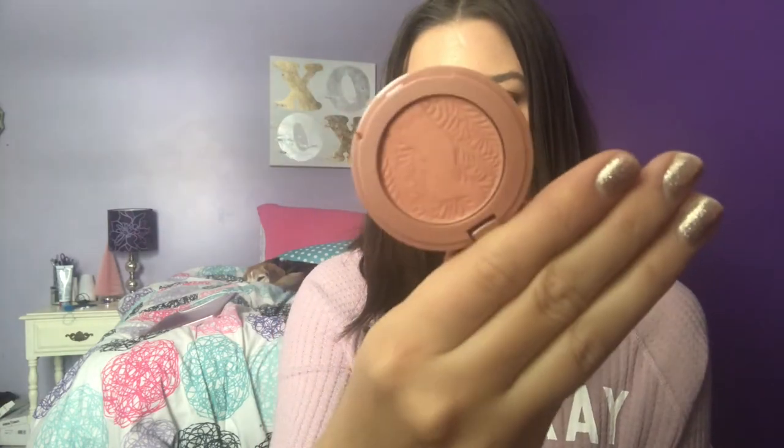This is one of the Tarte Amazonian Clay blushes, and this one is in the shade Concept — it's a nice, pretty peachy warm blush pink color, which I love. I got this recently; I think it came in a set. It's really hard to swatch but you can see it on my cheeks. I feel like I could get through this maybe by mid-year. I love the mini blushes from Tarte — I love them so much. I really want to pan this this year, which feels like a nice, doable goal.